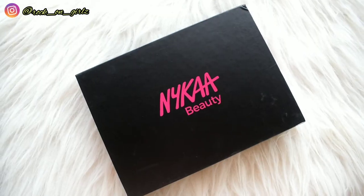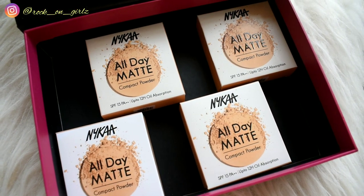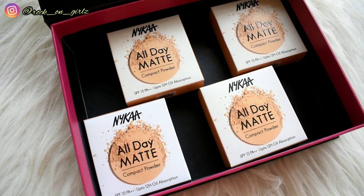These compacts come in eight different shades — three shades for light skin tone, three for medium skin tone, and two for deep skin tone. The best part is that on their website they have mentioned the undertone as well, which was a USP of K-beauty base makeup, so you can go to their website and choose your shade accordingly.